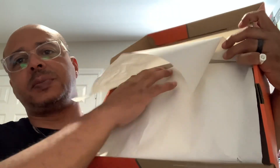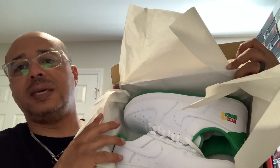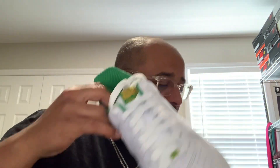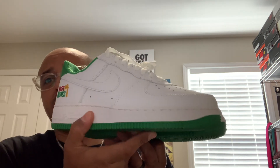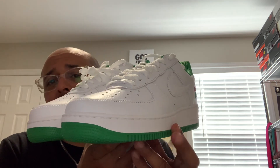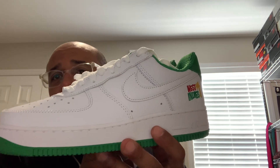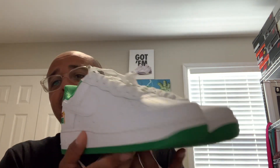Gotta figure out how to open these boxes. It's wrapped several times. The West Indies. Yo — I love these, but I didn't think I was going to buy them, bro. I did not want to spend $150, not when I can do the Nike By You Air Force Ones for $130 and make it my own. But for $60 — I paid, I think, with the taxes, $65, and it's free shipping. So it was like $65 shipped. Cono loco. I remember these from back in the days.